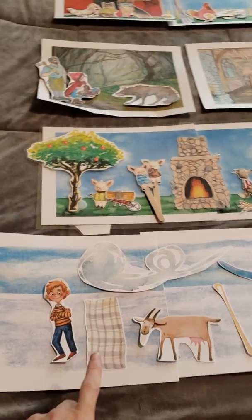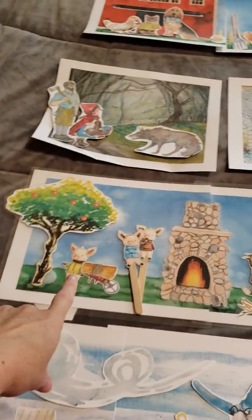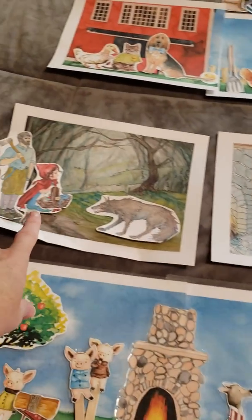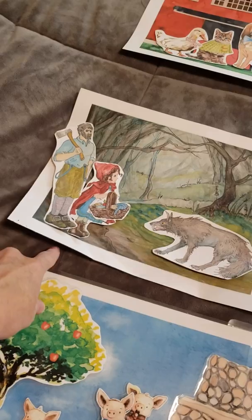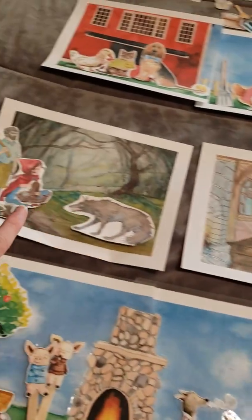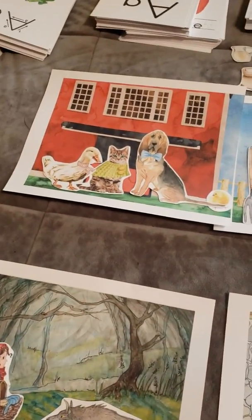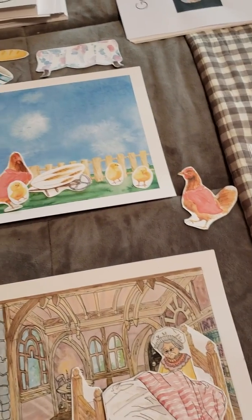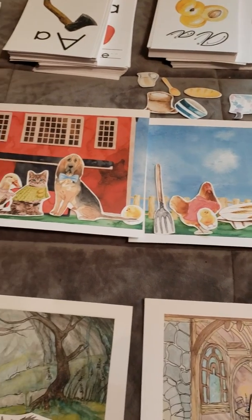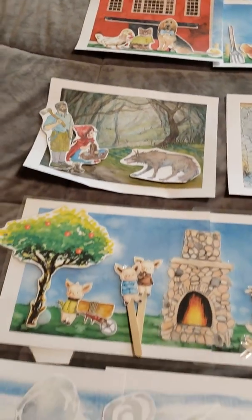So this is The Boy Who Went to the North Wind — one of the scenes from that. This is of course the Three Little Pigs. This is Little Red Riding Hood, and my boys played with it without it being laminated, so definitely laminate it because it can get messed up — I'm going to have to reprint this forest background. And then the Little Red Hen is the other one I have cut out already. We can see she's got everything up there that she needs for making her bread that she's not going to share with the lazy dog and cat and duck.